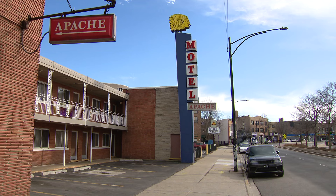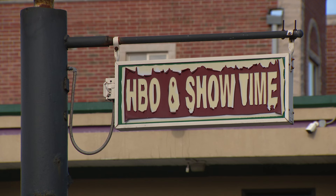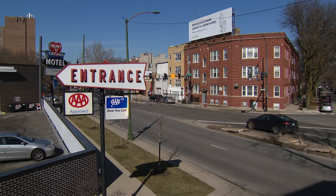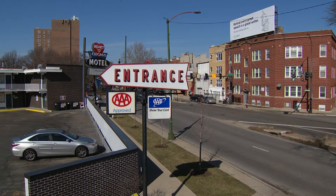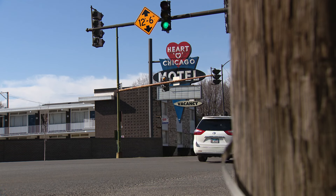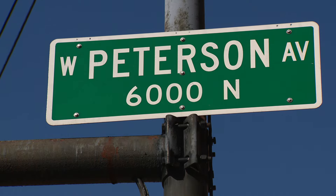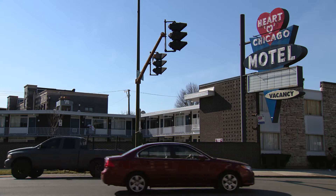Chicago's Motel Row stretches along Lincoln Avenue on the north side, from the Apache to the Summit and the Diplomat. But perhaps none of these 50s-era motels is as recognizable as one a few miles away in Edgewater — a location many Chicagoans know by heart. 'Yeah, I know where that sign is — it's right on that corner of Peterson and Ridge.' 'The neon sign.' 'That sign is really iconic.'